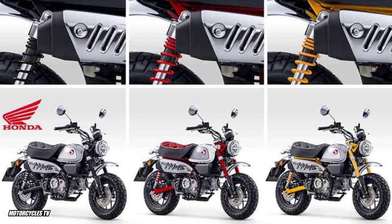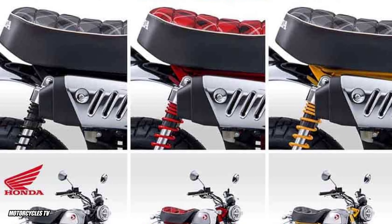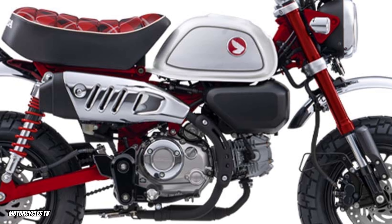Please watch the video in detail to learn more clearly about this bike, the 2023 classic Honda Monkey 125cc.